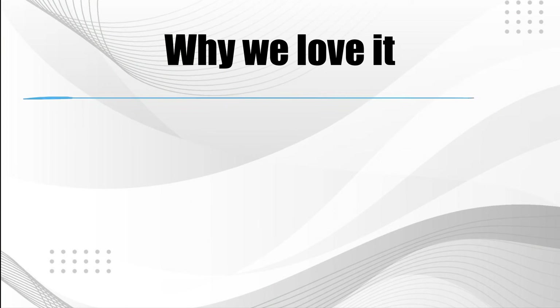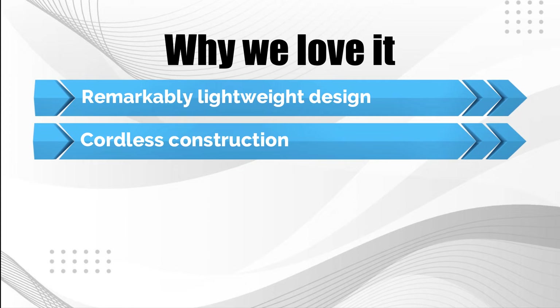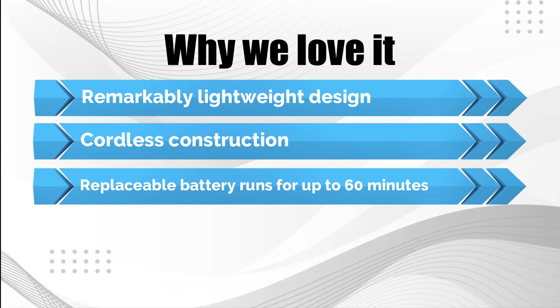Why we love it: remarkably lightweight design, cordless construction, and a replaceable battery that runs for up to 60 minutes.